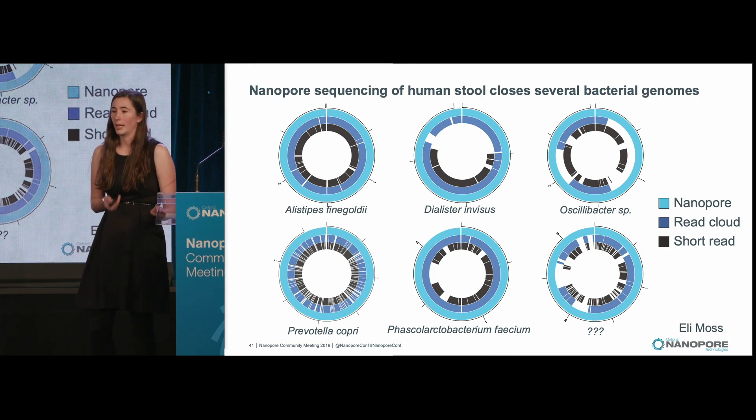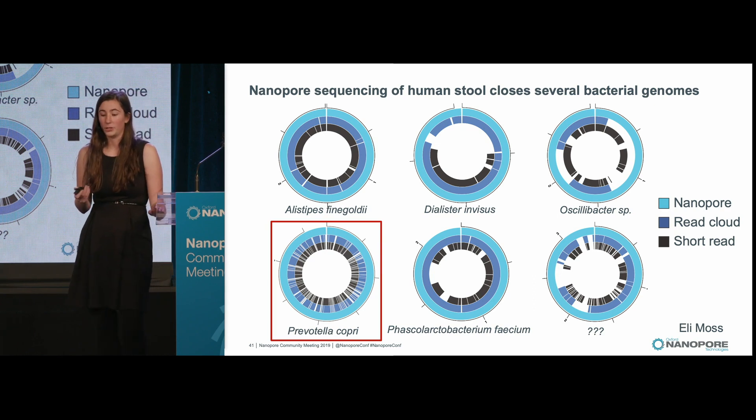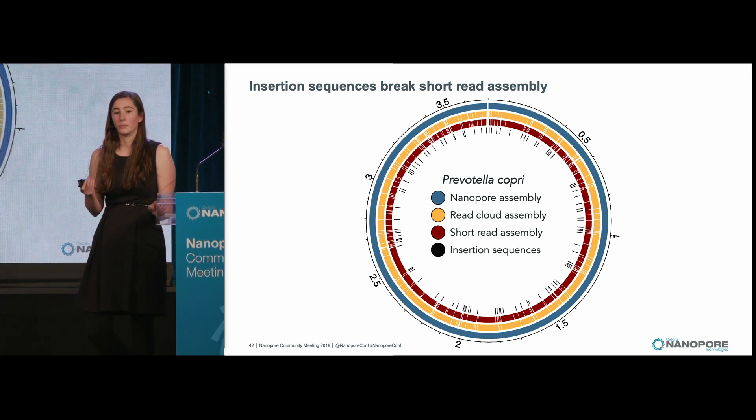I'm showing circle plots where the outer track is the nanopore assemblies. One particularly interesting bacterium we saw was Prevotella coprii, where the read cloud and short read assemblies are highly fragmented. Zooming into that genome: Prevotella coprii is a highly prevalent and abundant gut bacterium found in people across the world, often one of the most abundant species in our guts. You can see the full circular blue nanopore assembly compared to the yellow and red, very fragmented short read and read cloud assemblies.